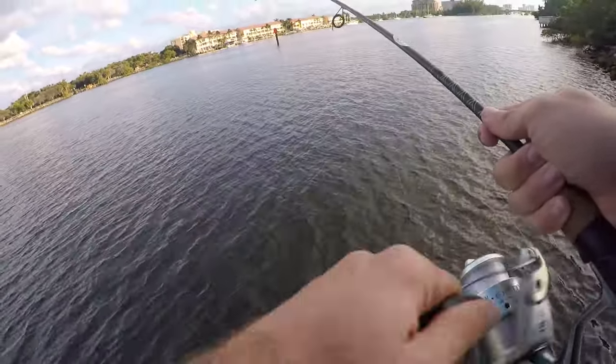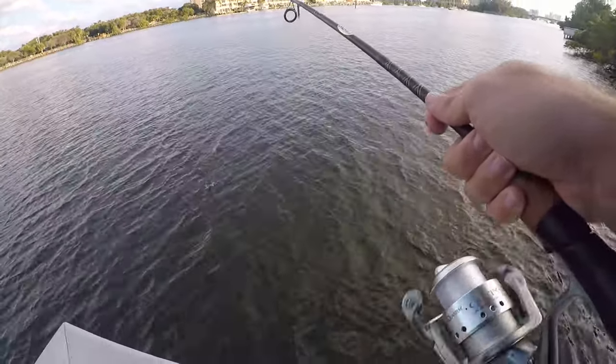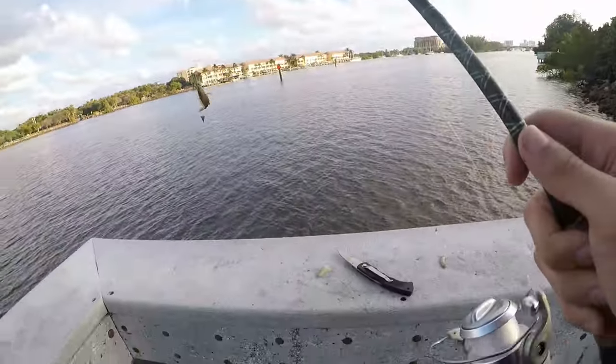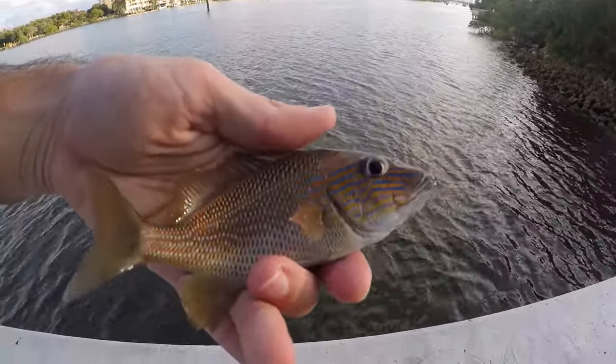I started casting out a little bit further instead of fishing right around the dock, hoping for some different species. Looks like a grunt of some sort — another little white grunt. Looks like we got ourselves another white grunt. Nice fish.